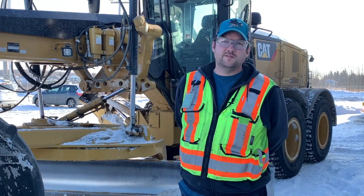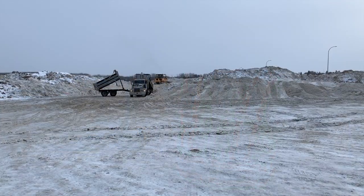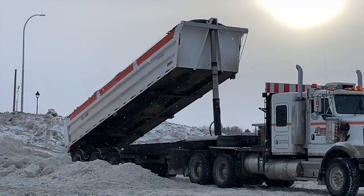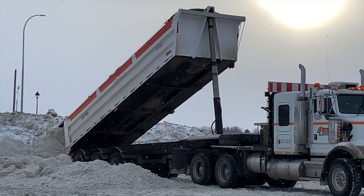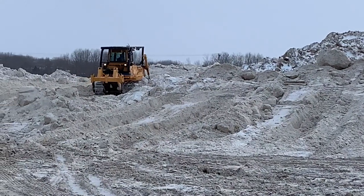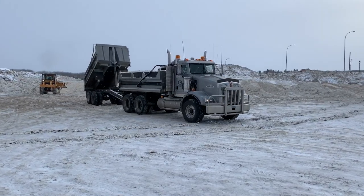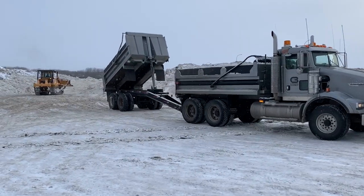Once the snowblowers are done blowing snow into the trucks, it's hauled off to one of our two snow dump sites. We have one by Holy Cross School, used for city facilities like the downtown core and pickups in the south. When the contractor does Coal Lake North, they haul to a snow dump site near English Bay Road and First Avenue. The snow sits there until spring and is usually gone by summertime.